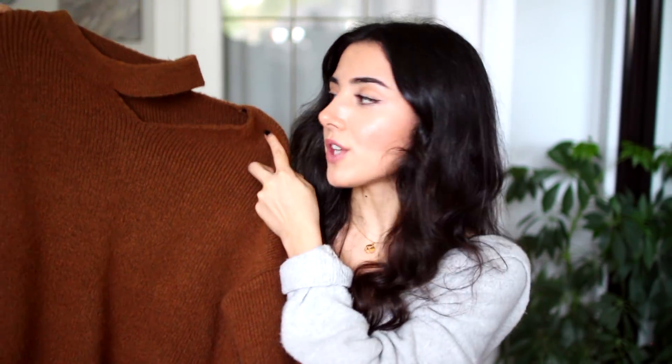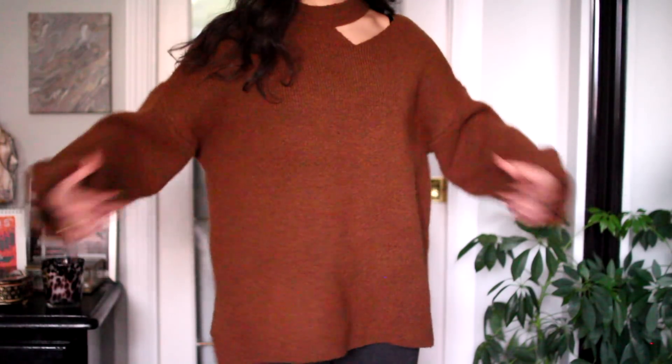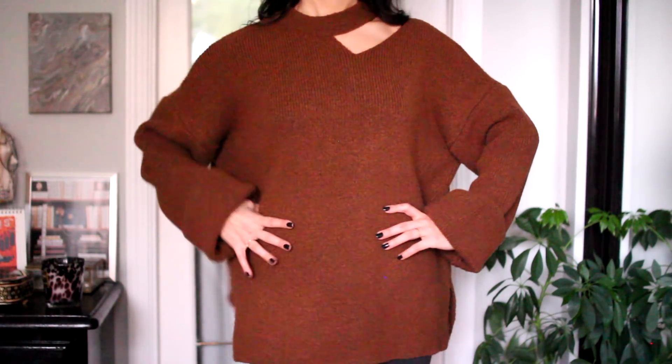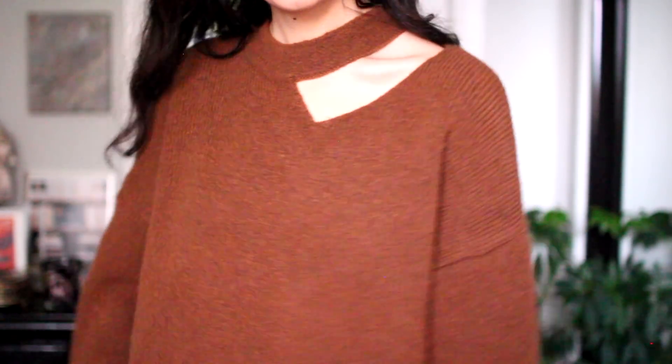From another store called Oak & Fort, I got this sweater and I don't own any sweaters this color — I don't really own anything this color. What got me is this cut-out part on the shoulder. It's so basic and so grandpa chic, but this little slit on the shoulder makes it a little different. Nice thick material. I noticed there's like a bug crawling on that window — I really hope it's on the outside and not the inside. They are outside, you guys. We're okay. It's another potato sack-y kind of sweater, which I love.